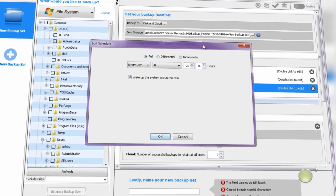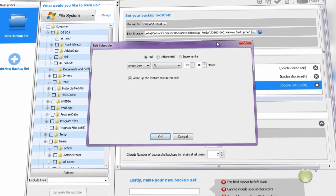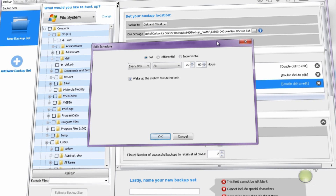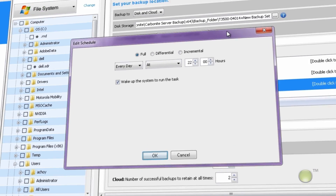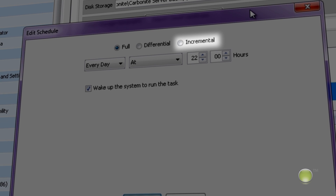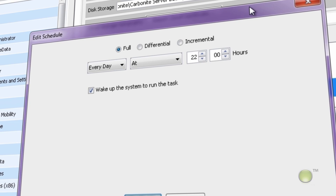Customized scheduling also enables you to schedule your backup so that it conforms to your business's workflow. And once you set the schedule, backups will occur automatically. Additionally, with Carbonite Server Backup, you can schedule full, incremental, or differential backups of supported data types to optimize storage and network resources.